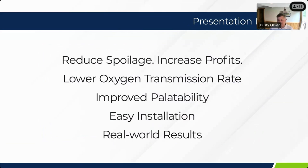FeedFresh reduces spoilage and increases profits through reducing spoilage and dry matter loss, increasing nutrient value, and reducing mold and yeast counts to reduce heating at the time of feed out — all by lowering the oxygen transmission rate in the material itself. Because we provide the most ideal fermentation environment, you'll have a pleasant feed with very nice palatability. The configurations and custom sizes we provide allow easy installation for the customer, delivering the whole package of real-world results.